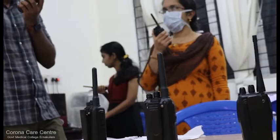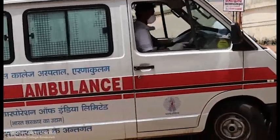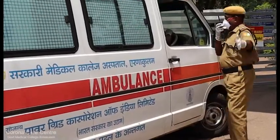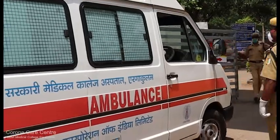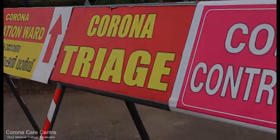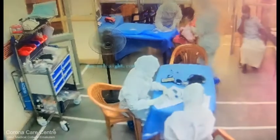All patient and sample movement to and from the hospital is monitored by the control room. Suspects are brought to the hospital in an ambulance in coordination with the district control room and are screened by security personnel according to instructions from the control room. The COVID triage is managed by two junior residents, two nursing staff, and two assistants in four-hour shifts.